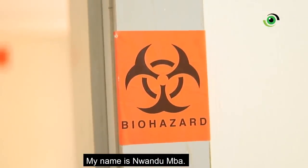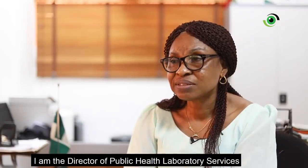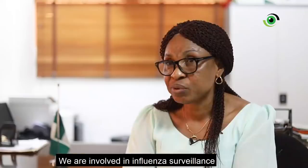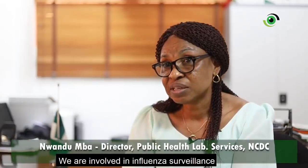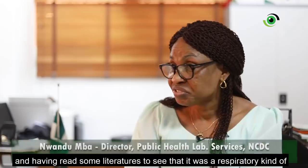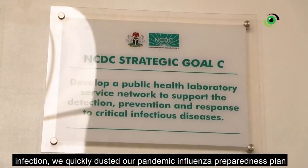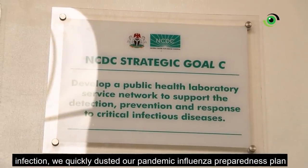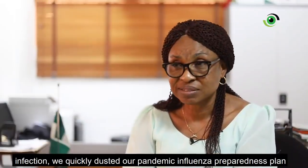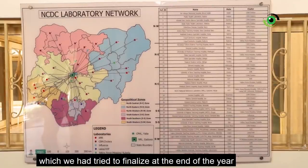My name is Mwandu Mba. I am the Director of Public Health Laboratory Services in the Nigeria Center for Disease Control. We are involved in influenza surveillance, and having read some literature to see that COVID-19 was a respiratory kind of infection, we quickly went and dusted a pandemic influenza preparedness plan, which we had tried to finalize at the end of the year.